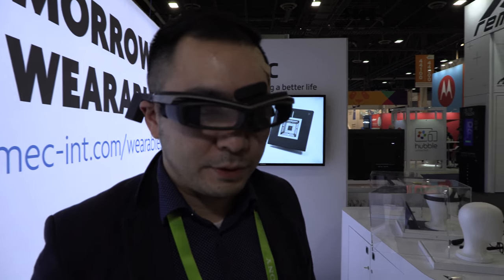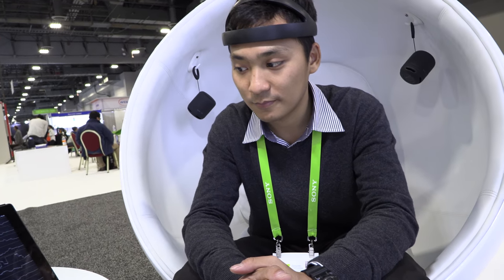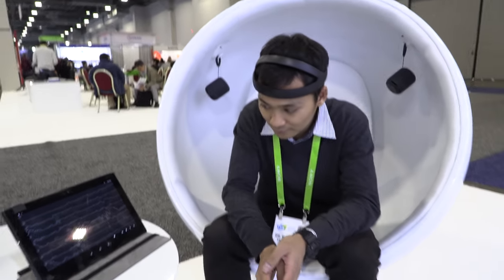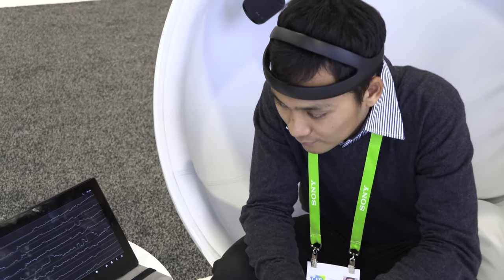My name is Jachi and I'm responsible for the business development for the wearable team. So what are we looking at right here? We're looking at an EEG headset that can measure the brain wave, and depending on the brain wave we can then create the music accordingly.